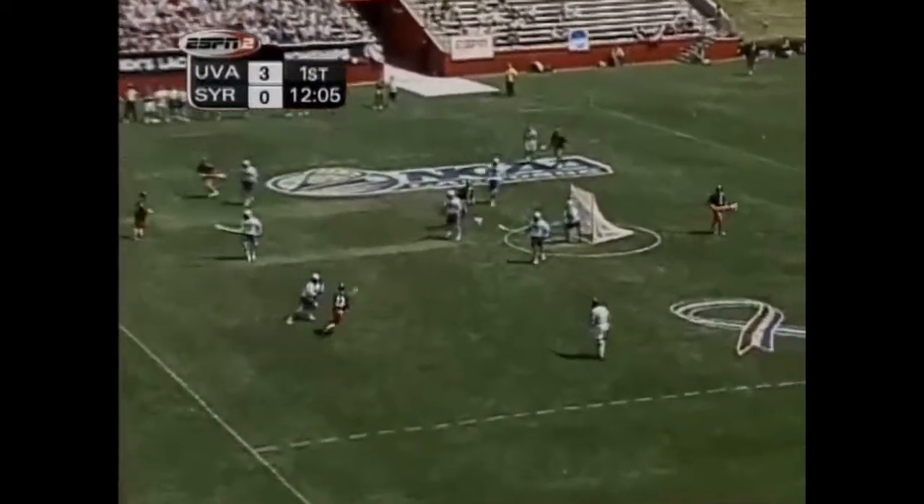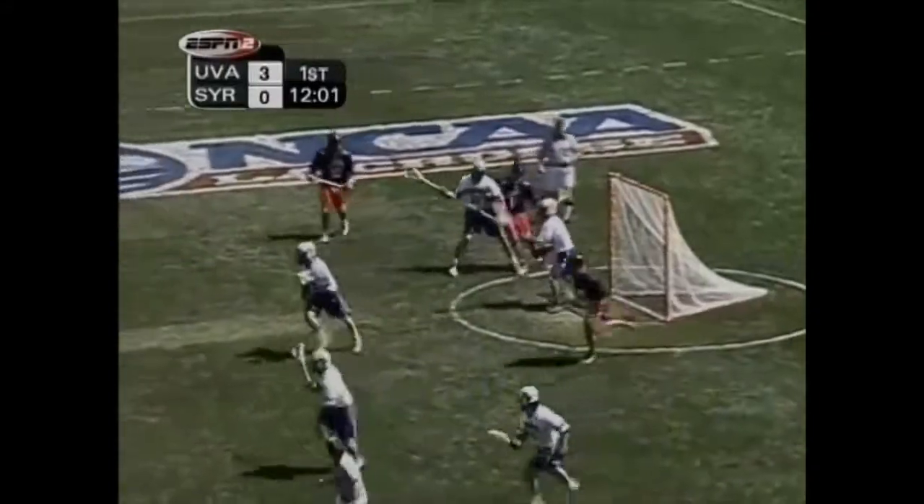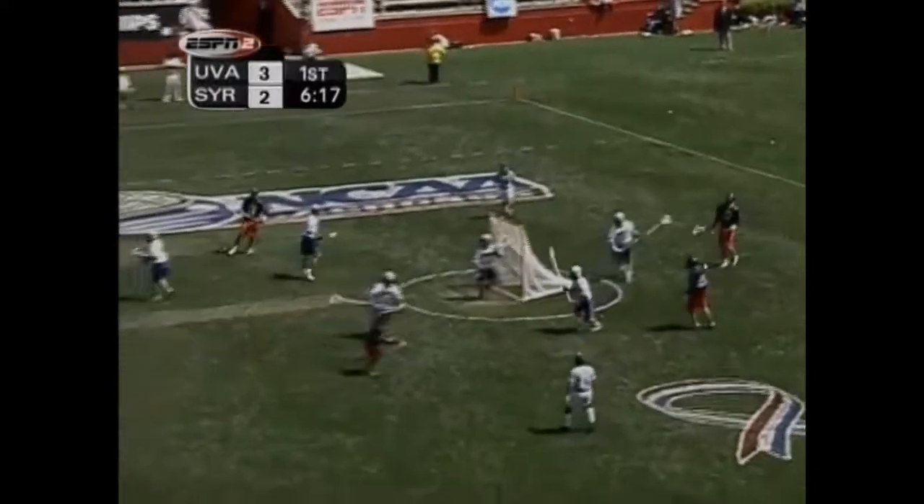Meaning the best defenseman, John Glatzel, is kind of taken out of the slide packages. Pfeiffer made a save there he never really saw. The slide man, the double-team man — now they rotate him off the crease.